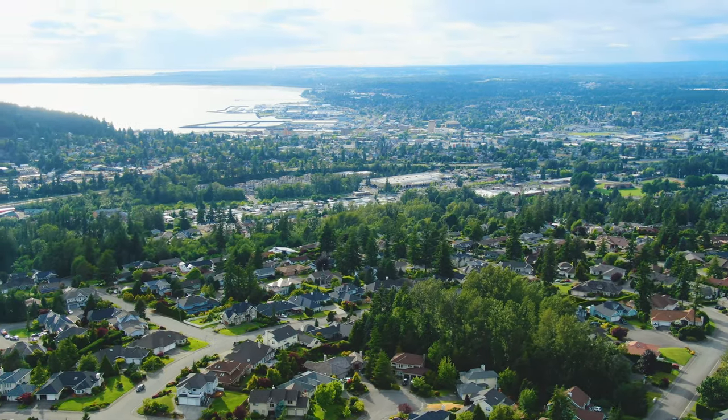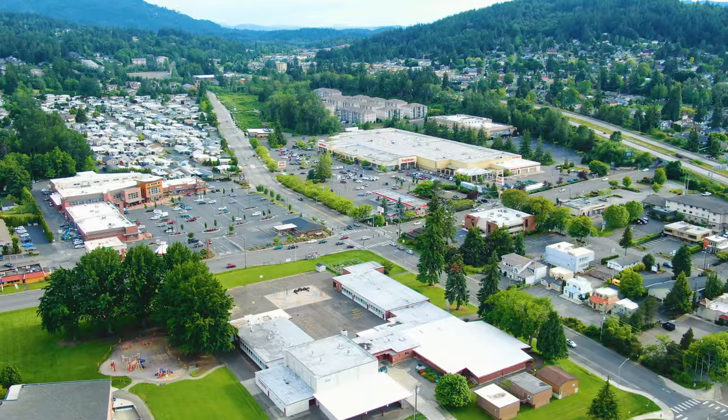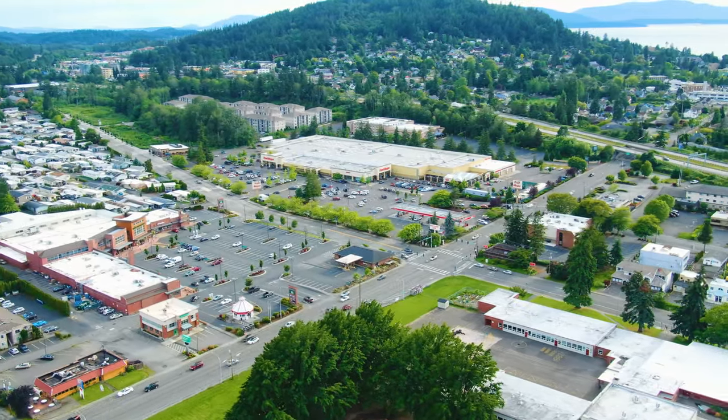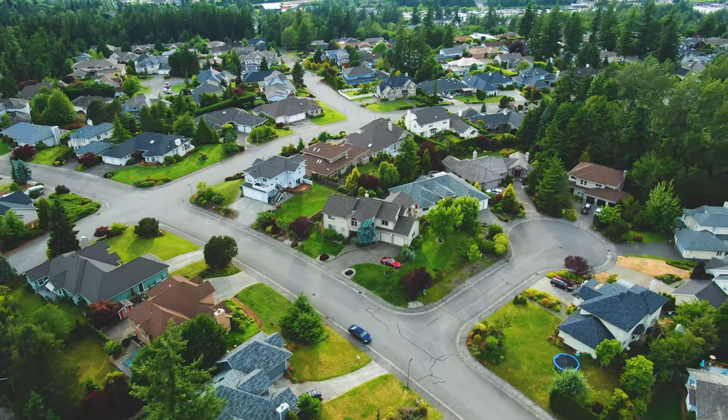Additionally, if you happen to find yourself in the neighborhood and have a couple of real estate questions, swing on by my office — it's right here in the Puget neighborhood. We're located directly across the street from Fred Meyers. Happy to buy you a cup of coffee and discuss any of your real estate needs.